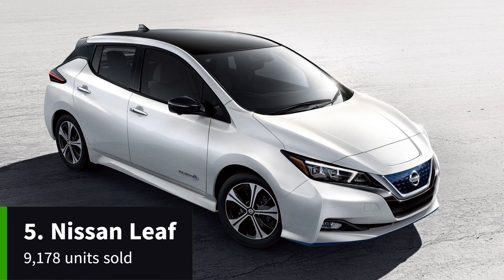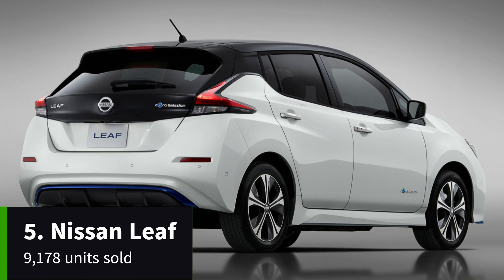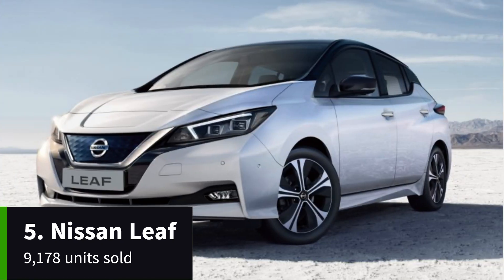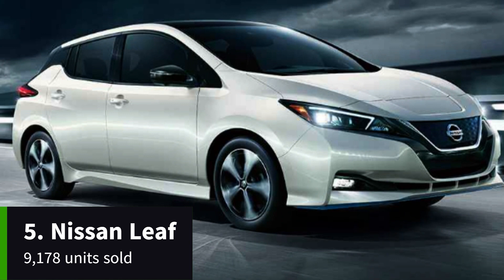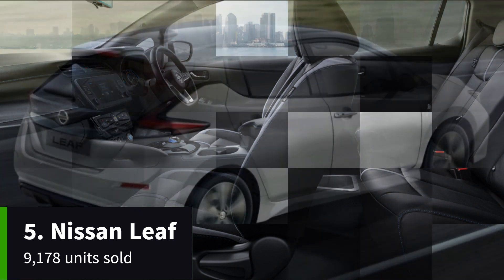The Nissan Leaf is the world's best-selling electric car, and it's not very hard to see why. With either a 40 kilowatt-hour battery for a 168-mile official electric range in the standard model, or a 62 kilowatt-hour battery for a 239-mile electric range in the e-Plus variant, there's a version of this second-generation Leaf to suit every buyer, from the city commuter to the high-mileage motorway driver switching to an EV from a petrol or diesel car.